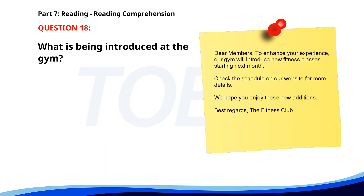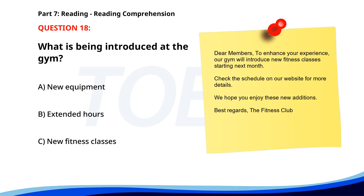Number eighteen. Dear members: to enhance your experience, our gym will introduce new fitness classes starting next month. Check the schedule on our website for more details. We hope you enjoy these new additions. Best regards, The Fitness Club. What is being introduced at the gym? A. New equipment. B. Extended hours. C. New fitness classes. The correct answer is C: New fitness classes.